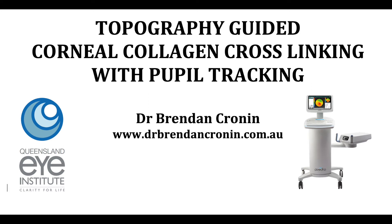Hi, this is Dr. Brendan Cronin from the Queensland Eye Institute. I'm going to demonstrate to you two important technologies for effective corneal collagen cross-linking for patients with keratoconus: pupil tracking and topography guided corneal collagen cross-linking. I'm proud to say we're the only facility in Australia able to offer this technology to patients.